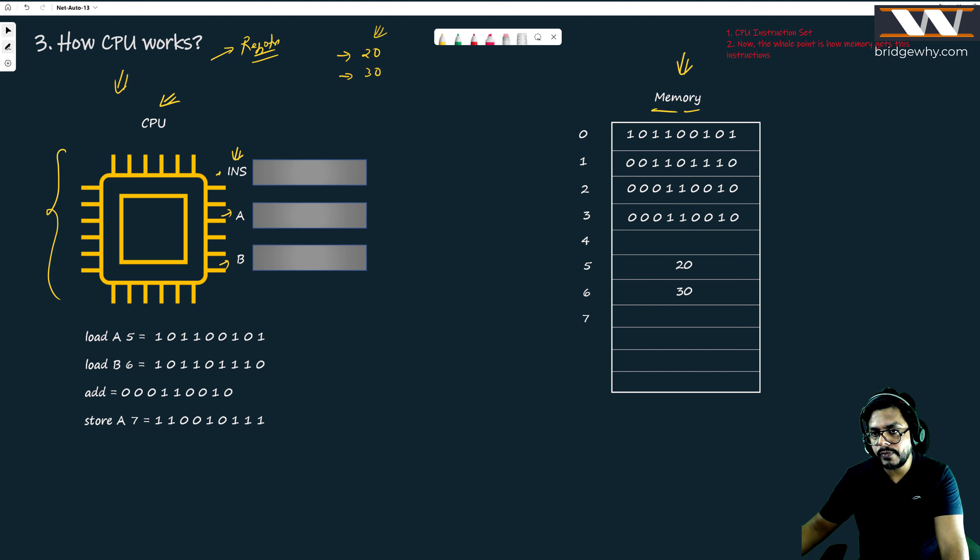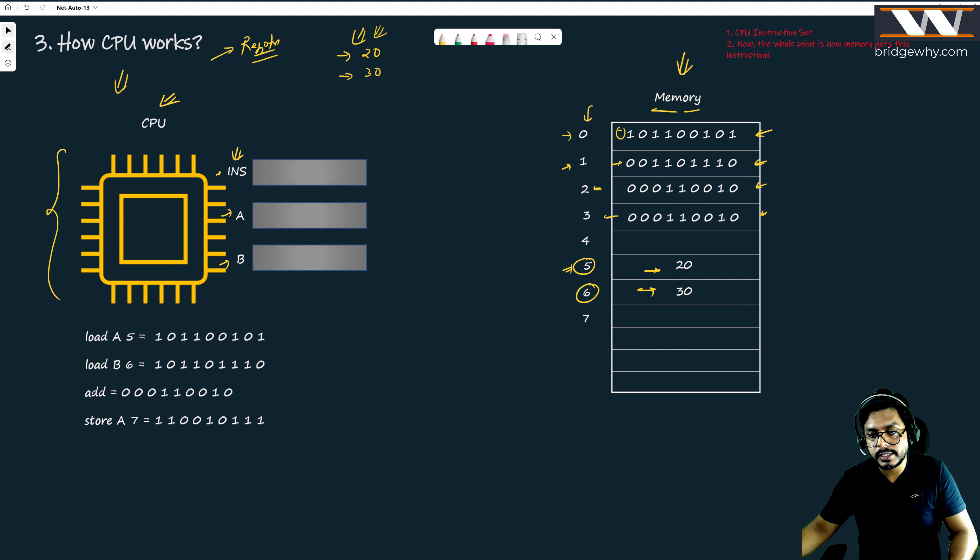Here are my four instructions written in the memory. The first instruction is at location zero, the second at location one, the third at location two, and so on. Similarly, the numbers I want to add — I have placed them at memory location five and memory location six.